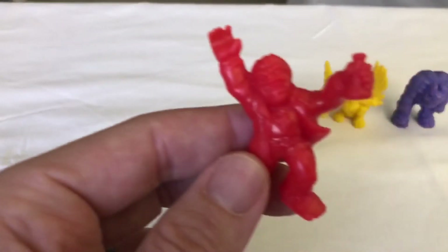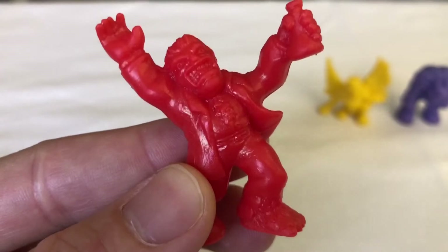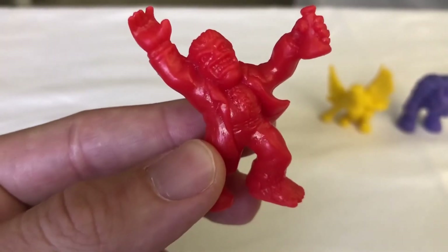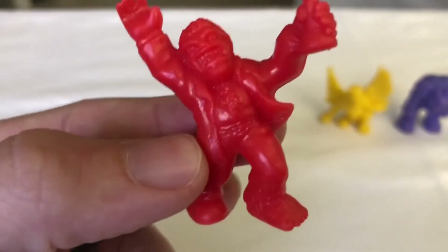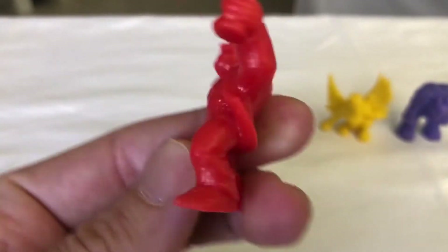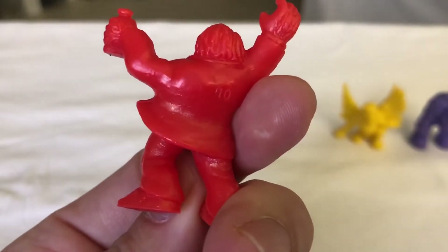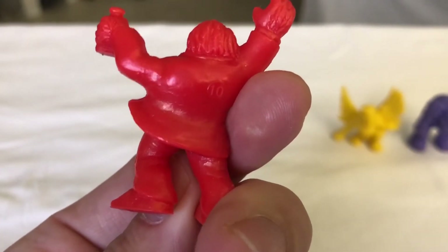We've got Mad Scientist. He's got his potion in his hand, ready to put together some kind of concoction. Looks like maybe he's the one that made Frankenstein or something, coming up with all kinds of crazy stuff to create in his lab. He's worth ten. He's got his lab coat on.